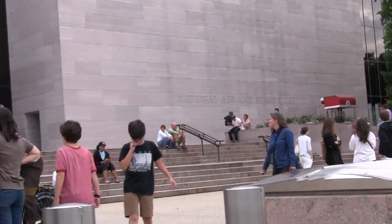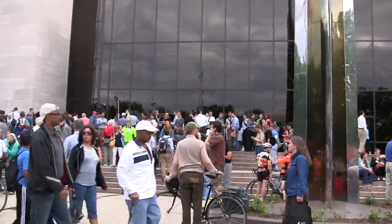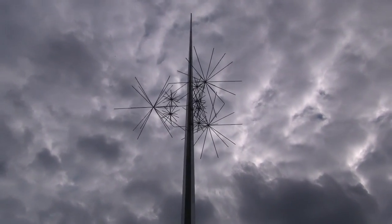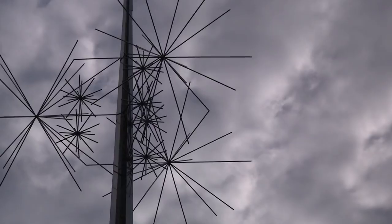We came to the Air and Space Museum because it would be the most popular place in the United States, supposedly, to see the spectacular Venus crossing the Sun. And obviously, what you can clearly see is nothing but clouds in the good old D.C. area, so we're here just watching people watch the clouds.